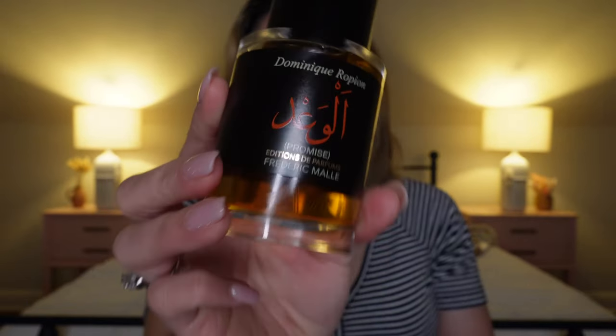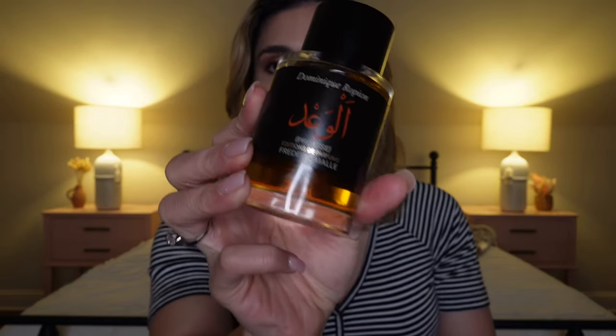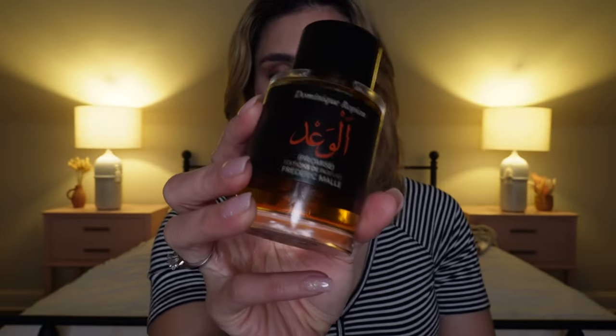I do have fragrances with cumin that I like, but sometimes it depends. I've been wearing Promise, which is also from Frédéric Malle. This is a new bottle I just got, but I just finished my five-mil decant. If you have a five-mil decant of something like Promise you'll just wear it — I've had it for about a year, wearing other things alongside it.